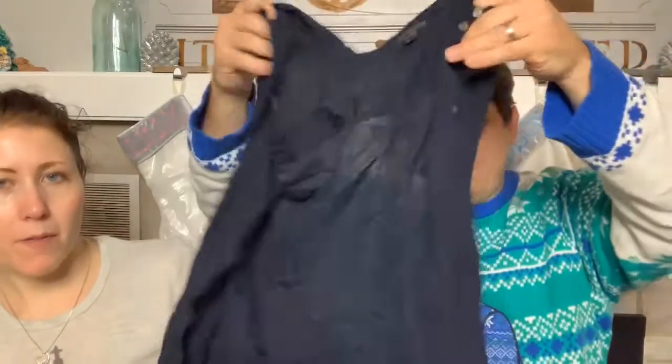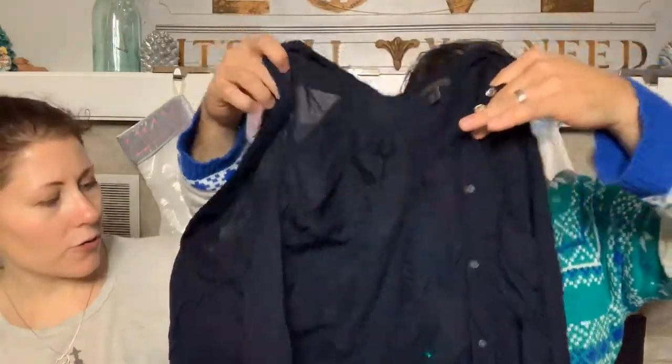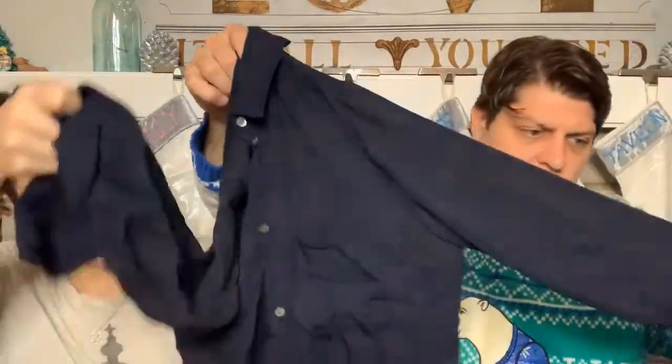A J.Crew size 00 sheer silk shirt - I need to wash it, the armpits are dirty. I'm going to attempt to wash silk without ruining it, but even if I do, it's very lightweight and didn't cost much.